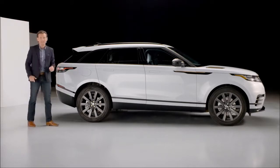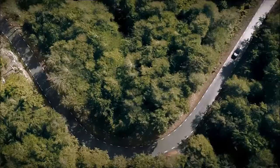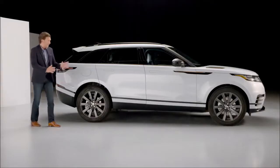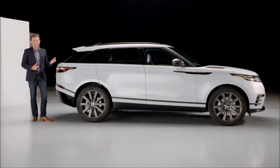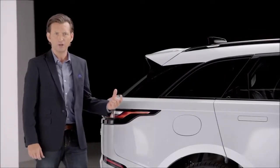Its simple form emphasizes the bold new design language started by Velar that will begin the journey for the rest of the family. At 188.9 inches long, it's 17 inches longer than Evoque, but only two inches shy of Range Rover Sport.